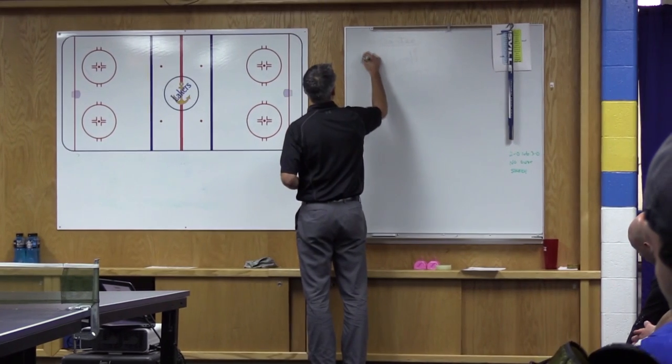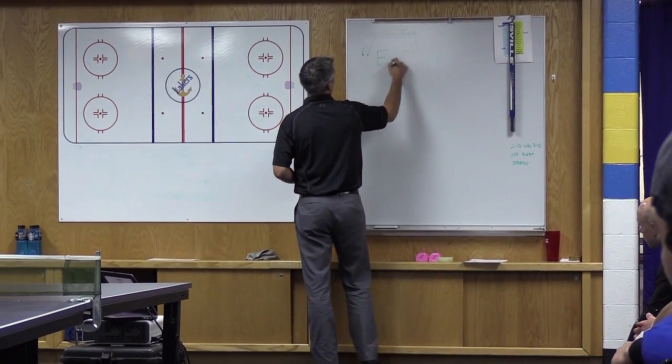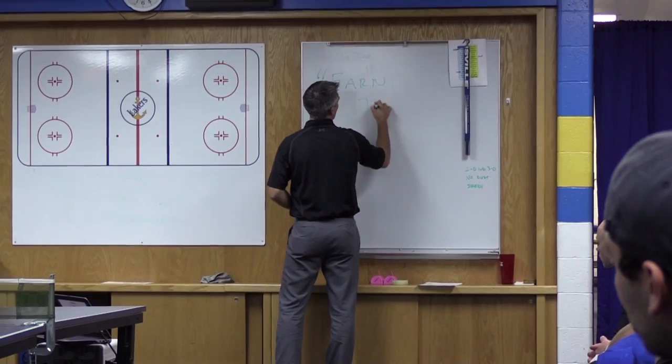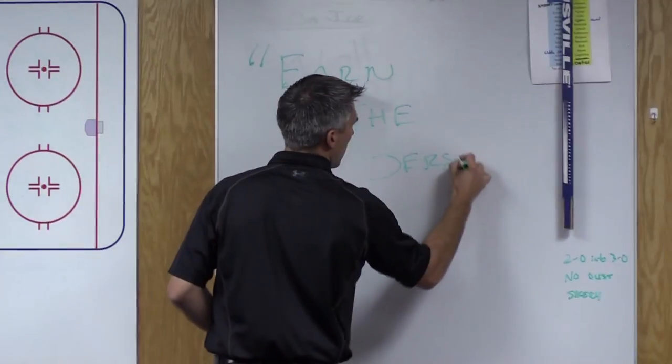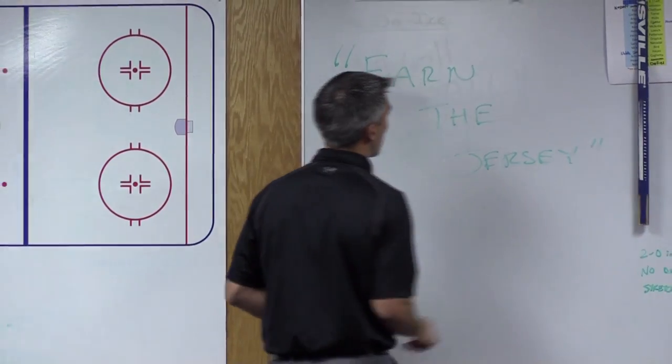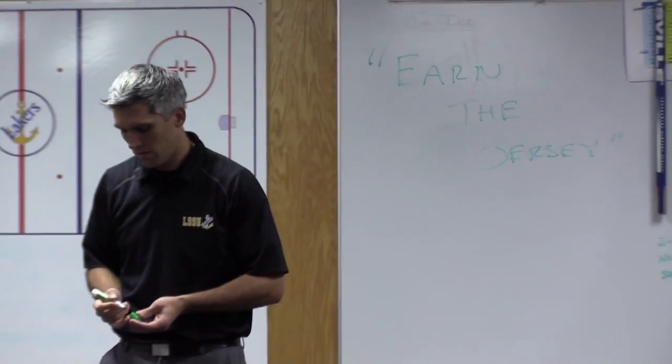We're going over a couple other areas here. We talked about this a little bit early. With our manual, we're going to the bottom of our season here. What's it say? Earn the jersey.